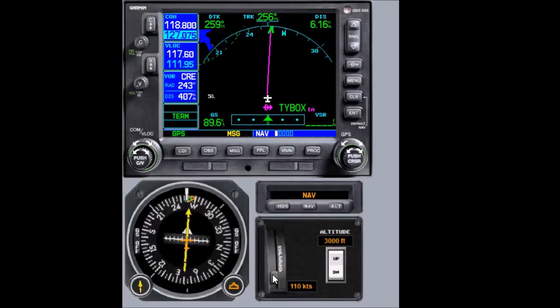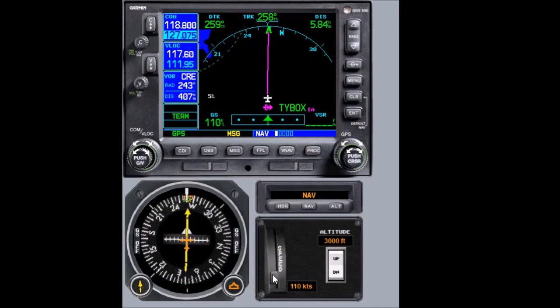For this hold, we need to basically treat it as a VOR. Once we're told to hold as published, we know it's a four nautical mile hold at T-Box on the inbound course. We are already flying inbound at 260 and it's a direct entry. The only thing we need to do with the Navigator is hit the OBS button.